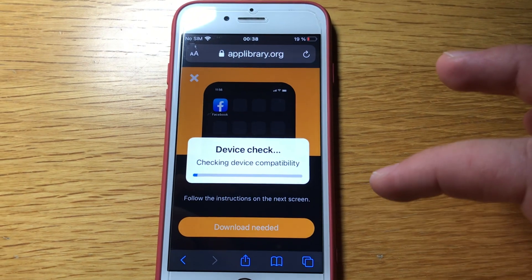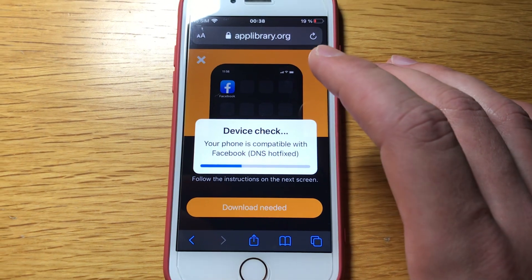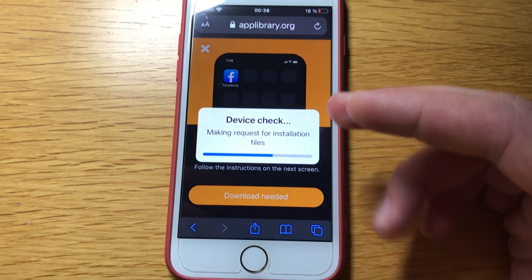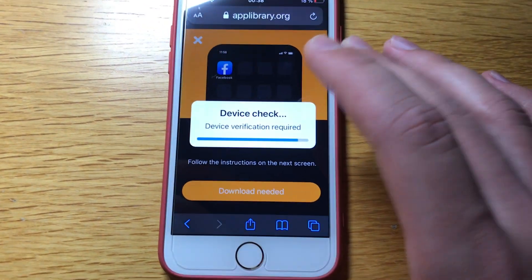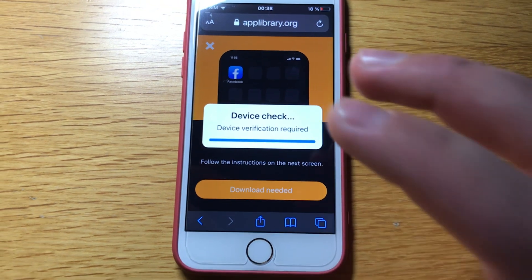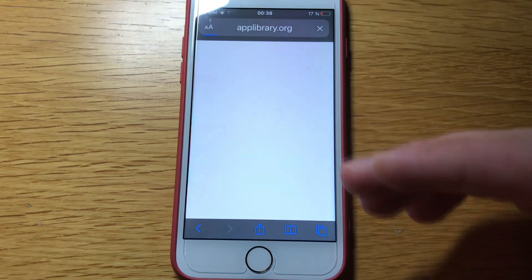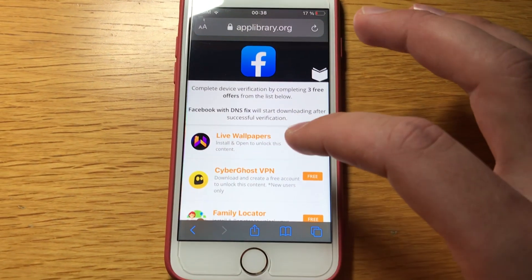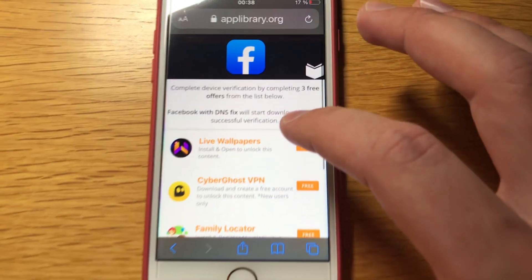It will check if your device is compatible and it should be — there are really no requirements. If you can use the Facebook app, you'll be able to use Facebook with modified server settings and everything will work fine. The last step is very simple but you have to do it: you just have to verify by using a device verification. It says 'complete device verification.'